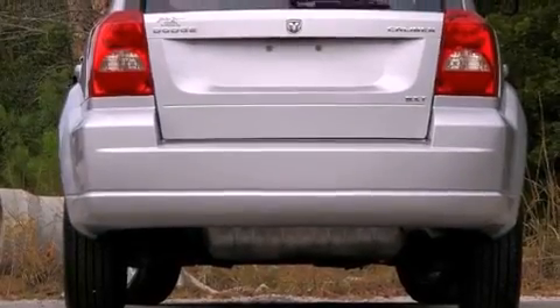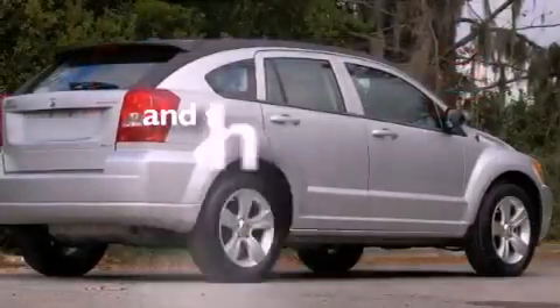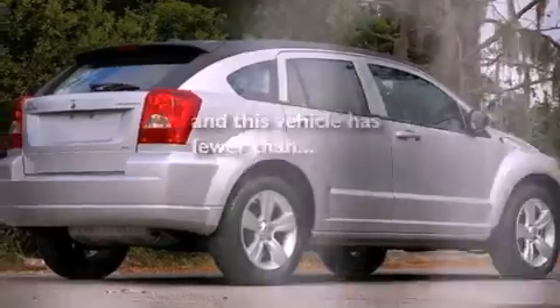Also included are a Sentry key theft deterrent system, front and rear floor mats, halogen headlights, side curtain airbags, solar controlled glass, and this vehicle has fewer than 51,000 miles on the odometer.